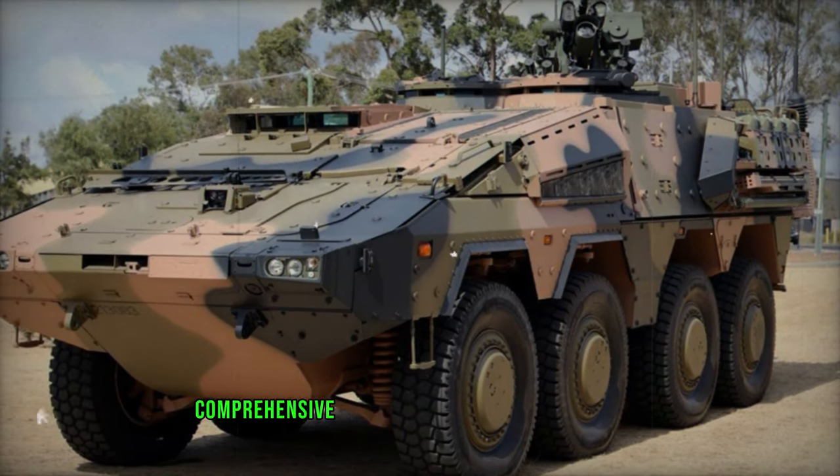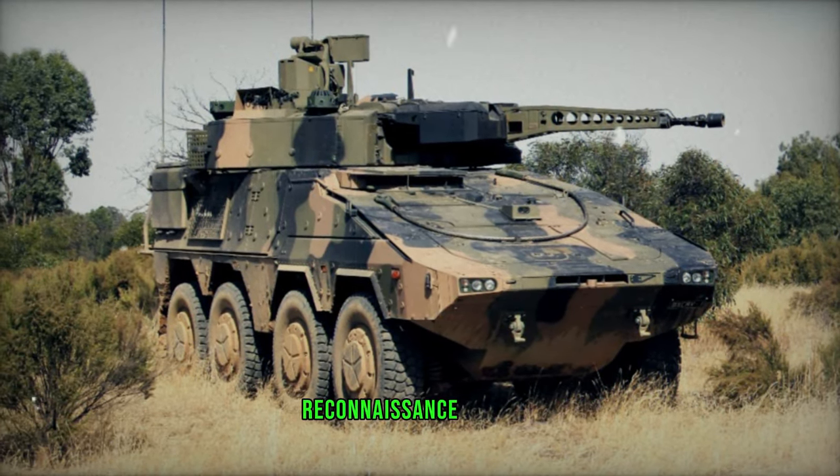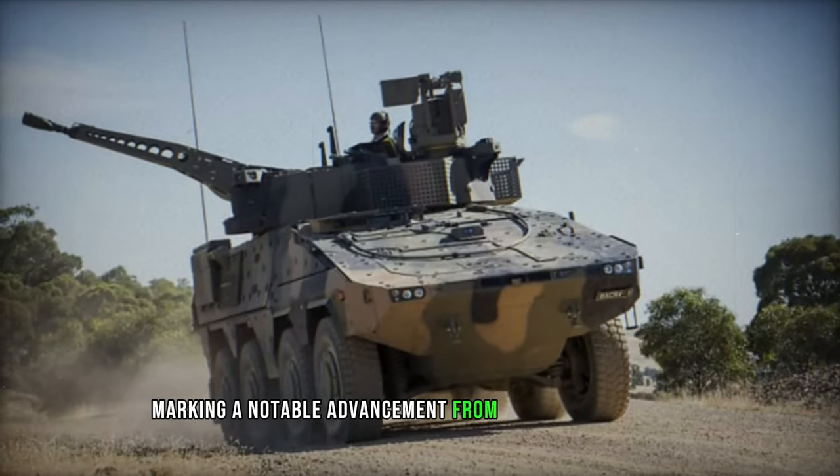Additionally, the crew received comprehensive briefings on the Block 2 vehicle's enhancements, featuring upgraded combat intelligence, surveillance, and reconnaissance systems, and weapon control systems, marking a notable advancement from the Block I variants.